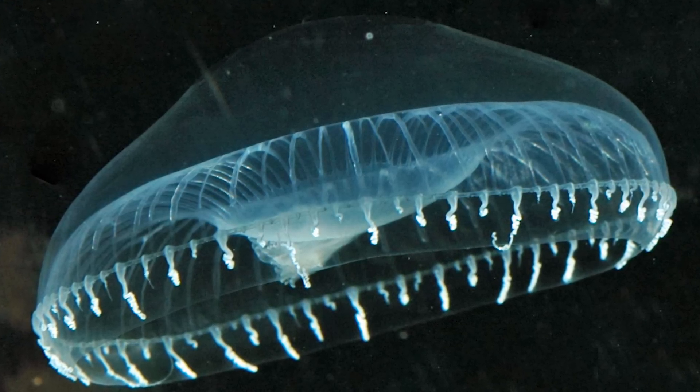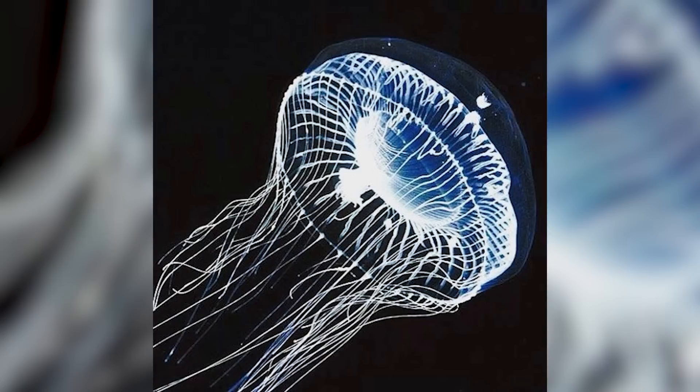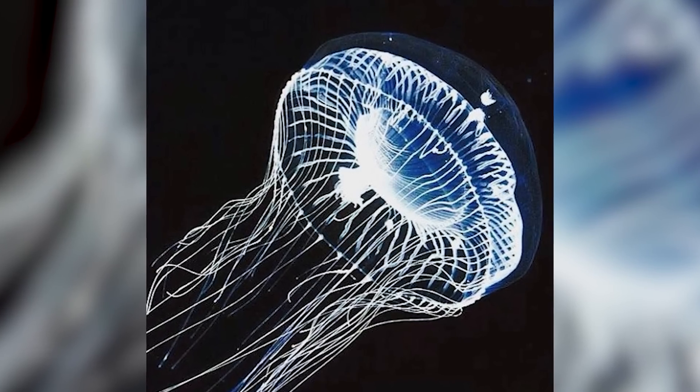The glow can be used to disorient creatures that might otherwise try to eat it, allowing the jellyfish to escape. GFP has been so fascinating to scientists that it's now used widely in research, helping develop a number of scientific tools, from tracing proteins in other organisms to improving medical imaging.